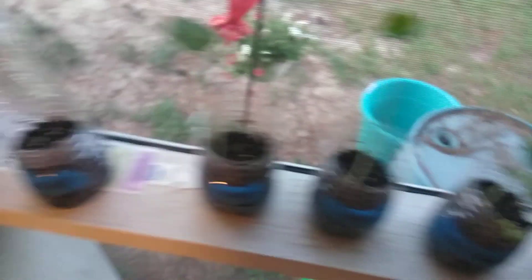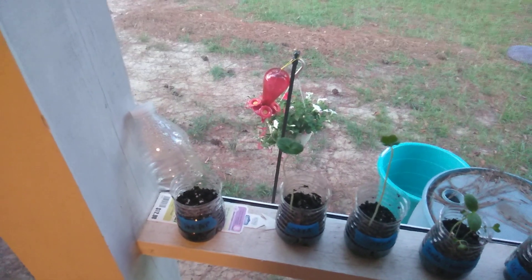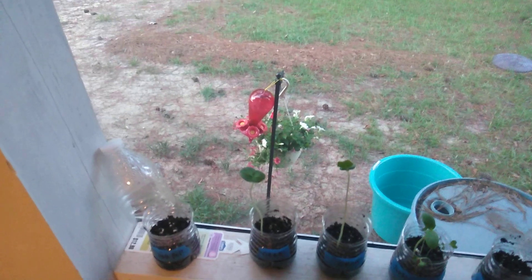So if you guys have these doomsday seed banks, I highly encourage you to open them up and plant some stuff, just to verify the viability of the seeds. Because if something happened and all you had to plant was this crap — I'm here to tell you, this is twice I've done this. And twice, 100% failure of the seeds to germinate. Not 50%, not 80%. Every single seed I put in the dirt did not germinate. That is a big, big, big deal.